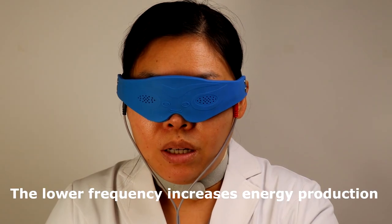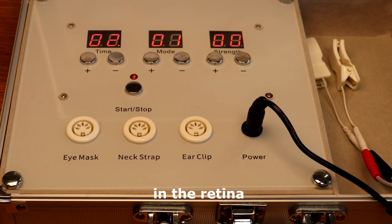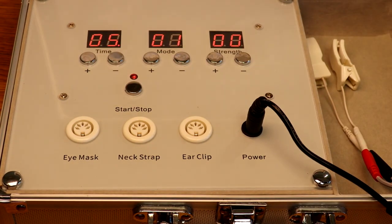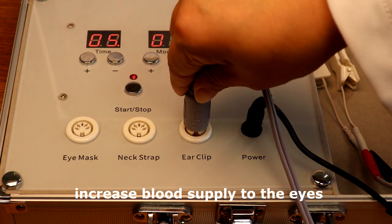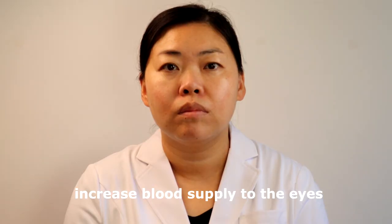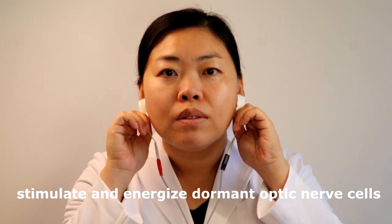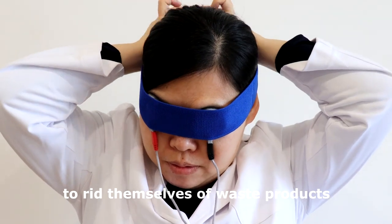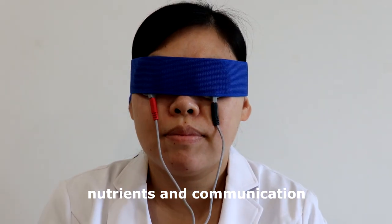The lower frequency increases energy production — ATP — in the retina, and reverts the damaging optic nerves. The higher frequency helps relax the retinal tissue, increase blood supply to the eyes, stimulate and energize dormant optic nerve cells, and boosts the cells' ability to rid themselves of waste products which interfere with the flow of energy, nutrients, and communication.